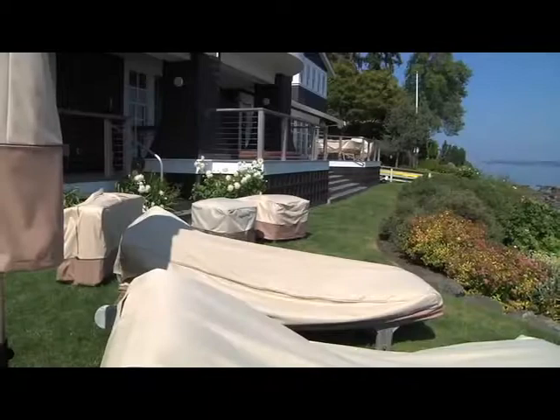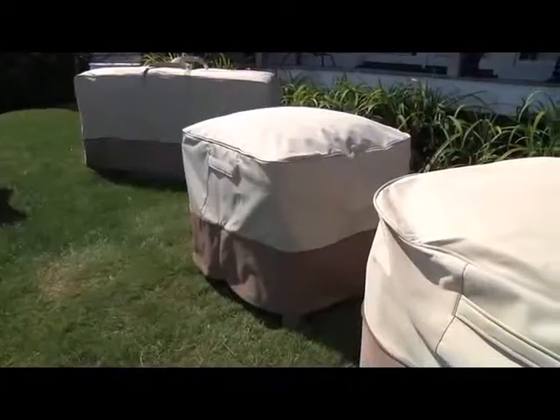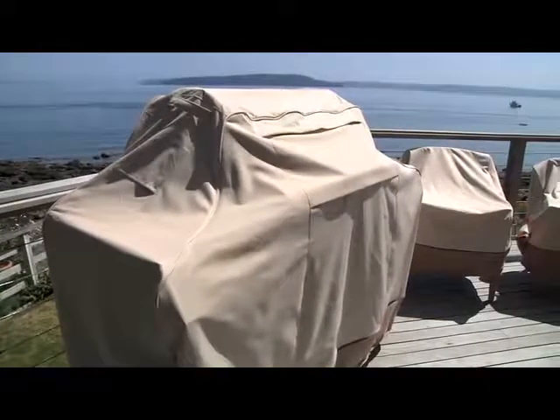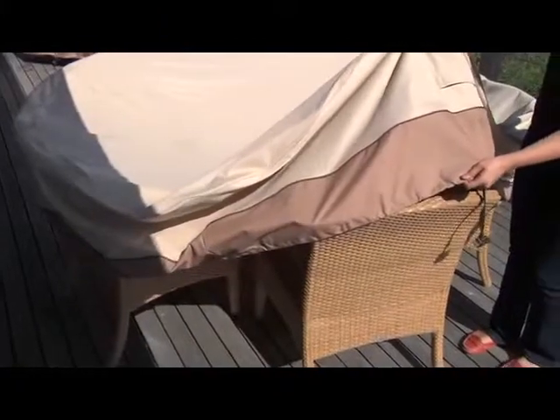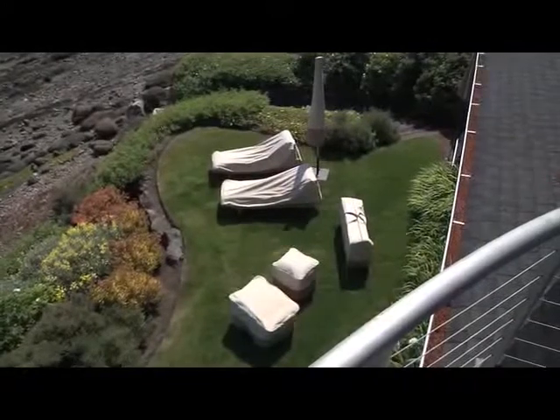Veranda Collection Patio Furniture Covers from Classic Accessories are available in over 55 different sizes to ensure a perfect fit for your outdoor furniture or grill. The covers are made of durable polyester with a water resistant backing for all season protection for all of your outdoor pieces.